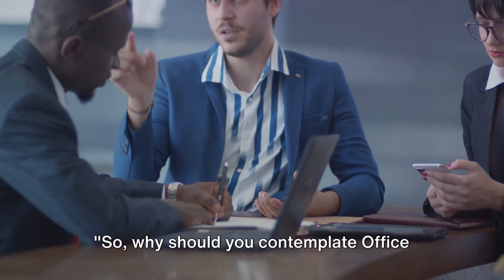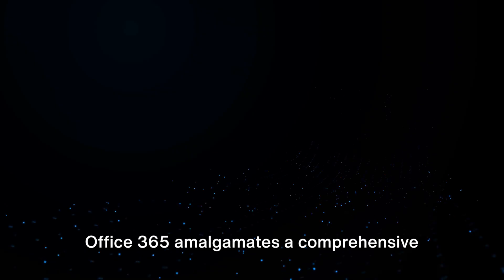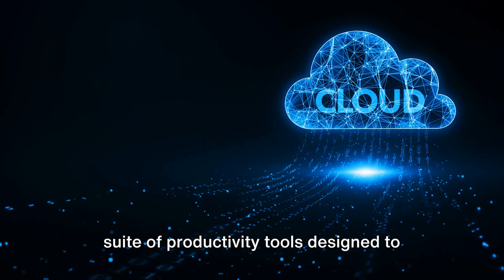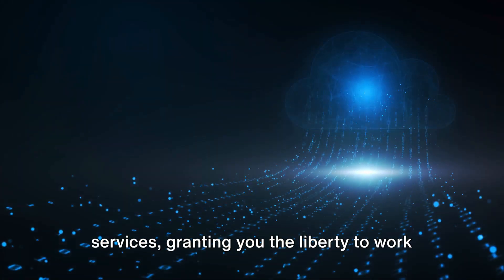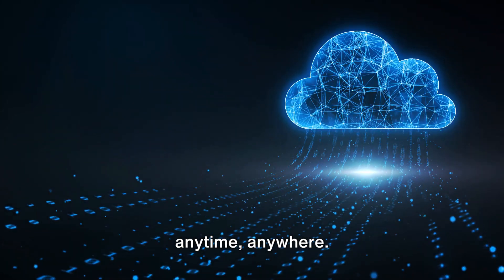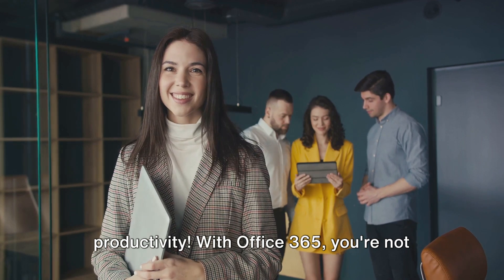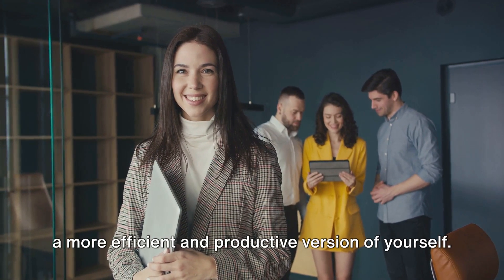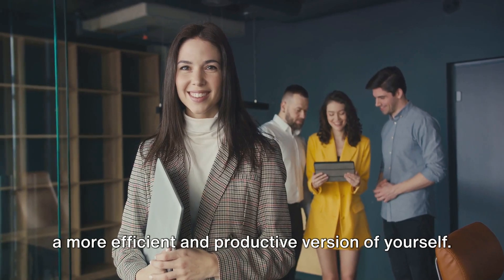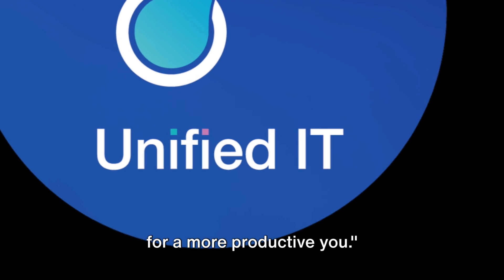So, why should you contemplate Office 365? It's straightforward. Office 365 amalgamates a comprehensive suite of productivity tools designed to streamline your daily tasks. It offers the convenience of cloud-based services, granting you the liberty to work anytime, anywhere. Consider the potential for heightened productivity. With Office 365, you're not just utilizing software — you're unlocking a more efficient and productive version of yourself. Office 365: your comprehensive solution for a more productive you.